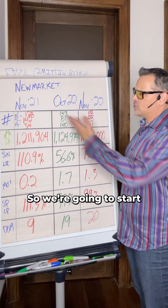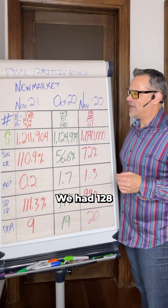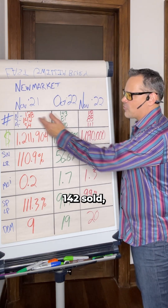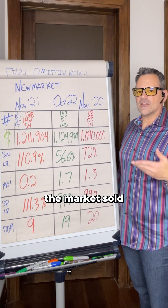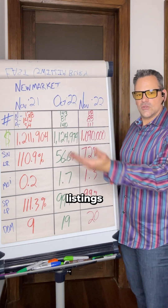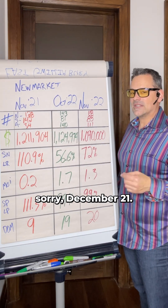We're going to look year over year. Starting with November 2021, we had 128 new listings come to market and 142 sold, which means the market sold more listings than actually came out, leaving 34 active listings which pushed into December 2021.